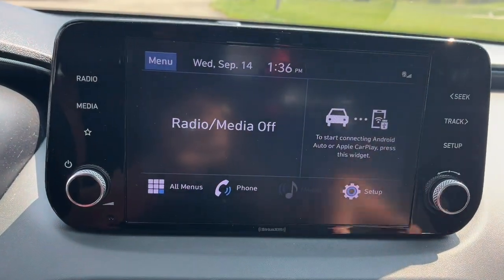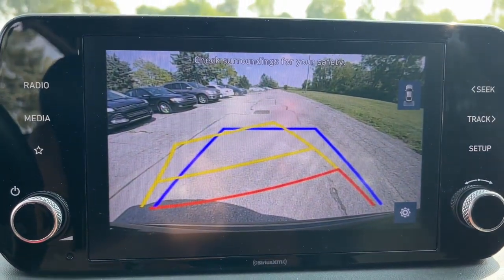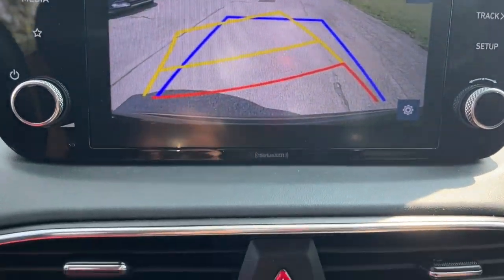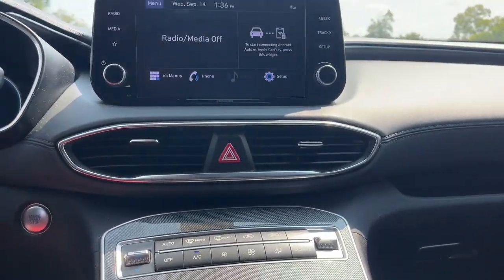Keyless entry, satellite radio, backup camera, 4x4, leather-wrapped steering wheel, aluminum wheels, heated front seat, electronic stability control, Bluetooth connection, power driver seat.